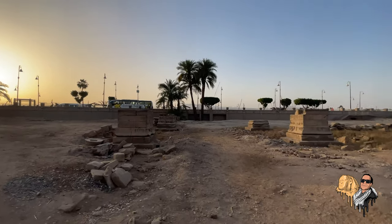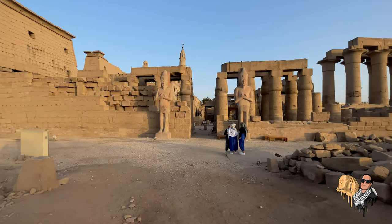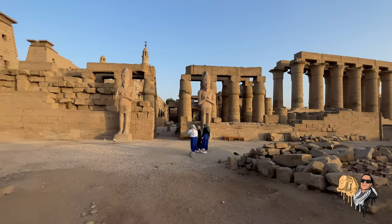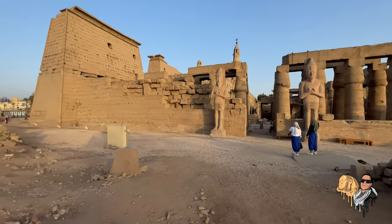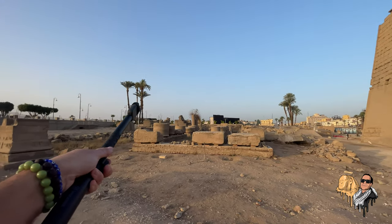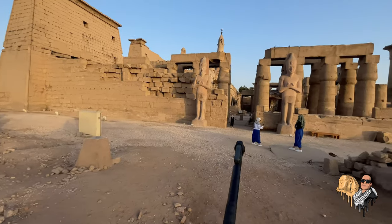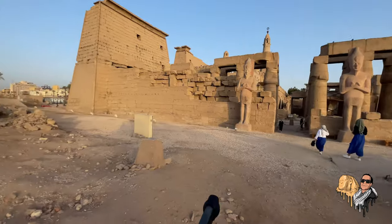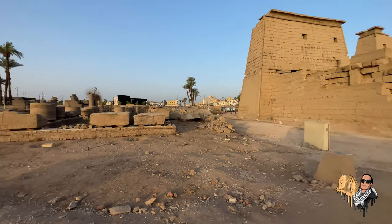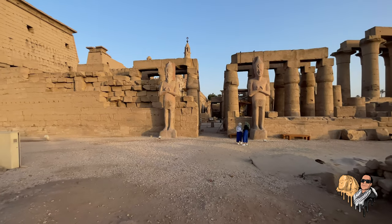That changed over time. By the time of Ramses, by the time this temple was built in Tutankhamun's era, as depicted on the inside of the colonnade over here, the festival changed — they actually moved around to disembark by Karnak, the boats would come along the Nile, then they would enter by this path here and go into the temple, and eventually go back by water as well. There would still be people participating on the land — that's the evolution of the Opet festival.